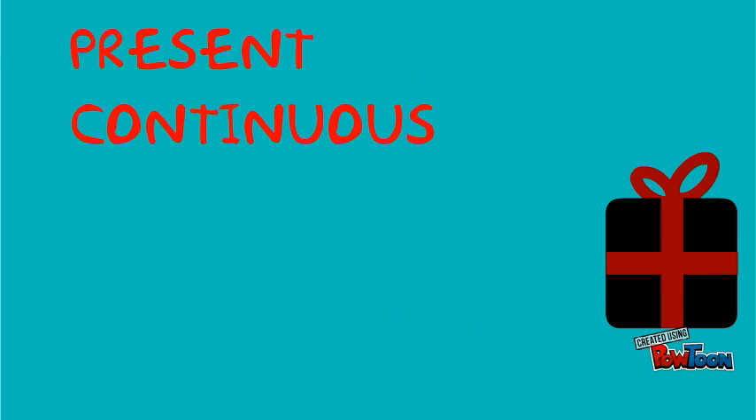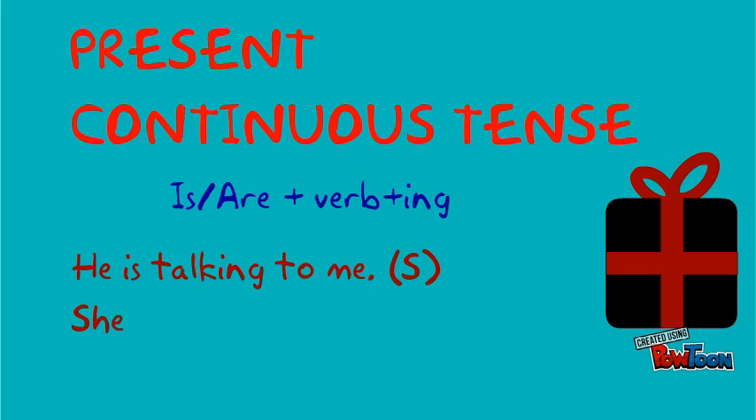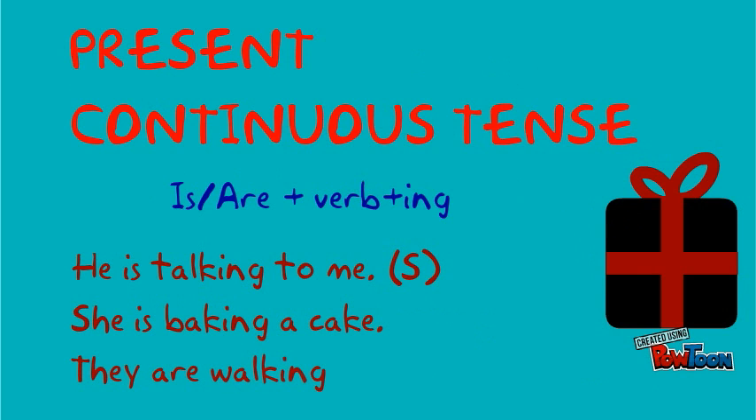The second one is the present continuous tense. It makes use of is or are plus verb plus -ing. He is talking to me. She is baking a cake. They are walking in the garden.